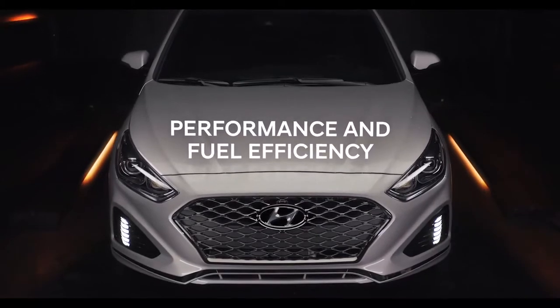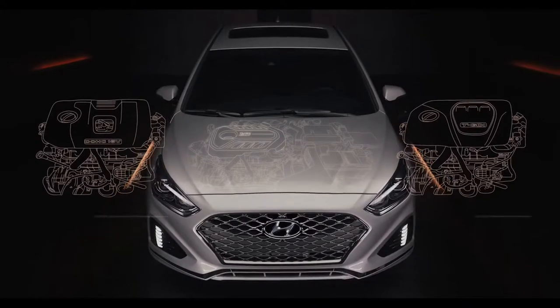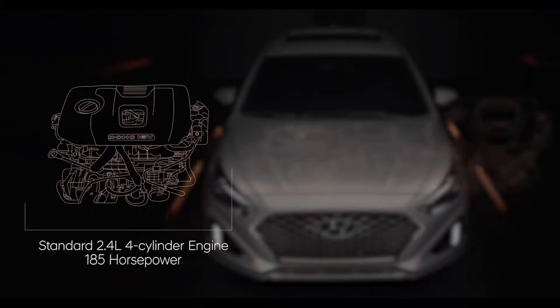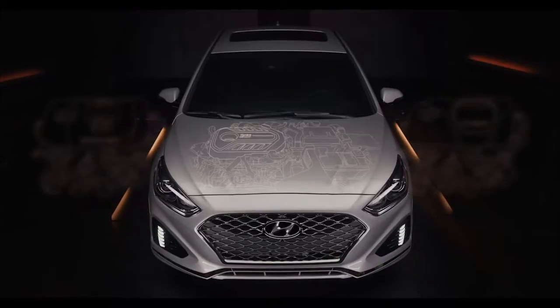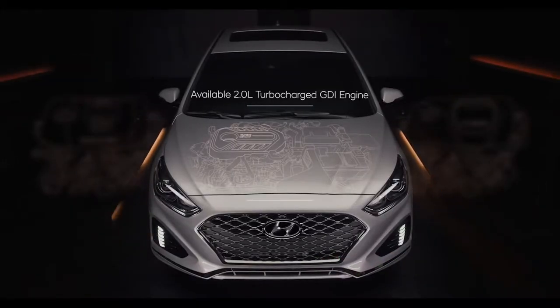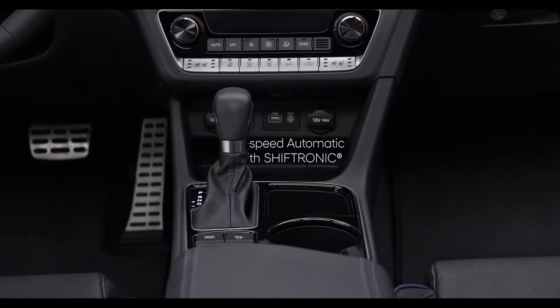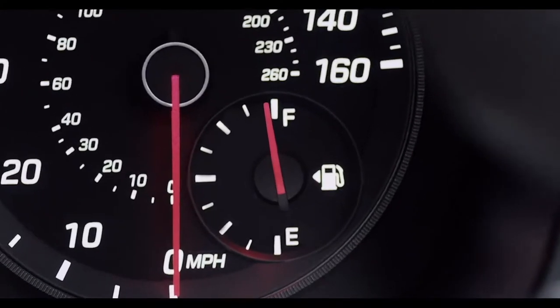No matter if you desire fuel efficiency or something more powerful, the Sonata offers great options engineered to make every driver happy. The standard 2.4-liter four-cylinder engine produces 185 horsepower, making it ideal for your daily commute and all driving situations. The Sonata Sport 2.0T and Limited 2.0T models are powered by a 2.0-liter turbocharged GDI engine engineered for exhilarating performance, delivering 245 horsepower and 260 pound-foot of torque, paired with a standard 8-speed automatic with Shiftronic for a better range of performance while keeping fuel economy in mind.